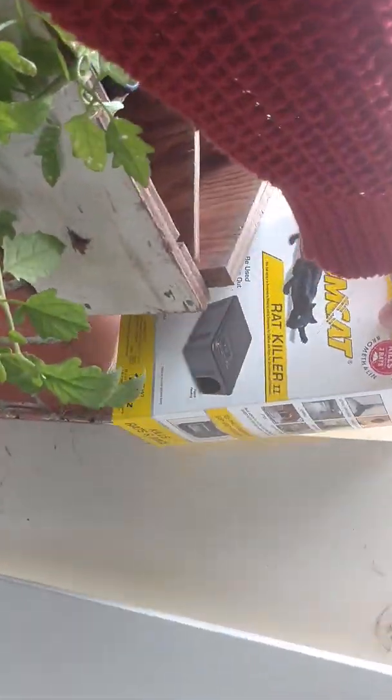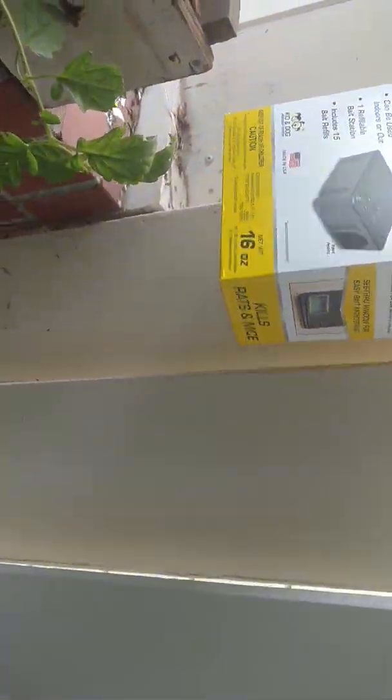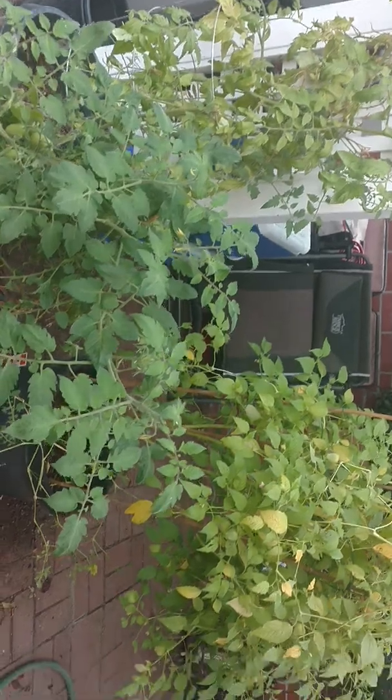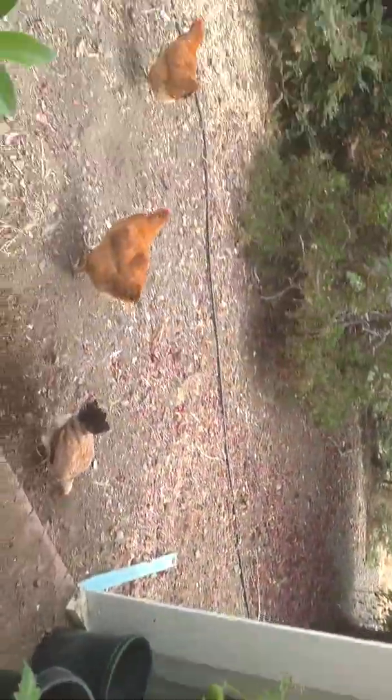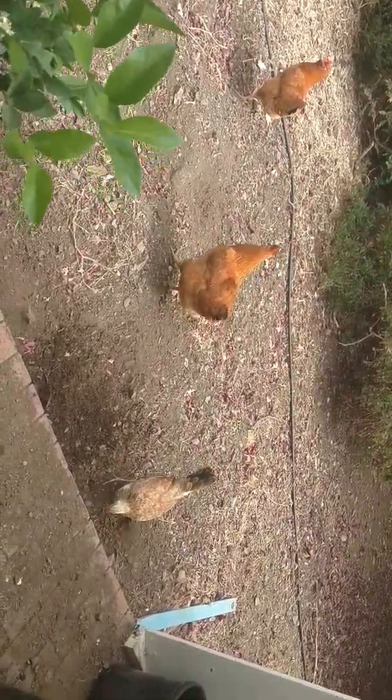And as you can see here, we have a box of rat poison, which the rats discovered as well. They started chewing on that. But like I was saying, for those of you who don't know, with poultry come rodents. And some of you, hopefully, find that out before you get chickens, because it can be a very rude awakening.